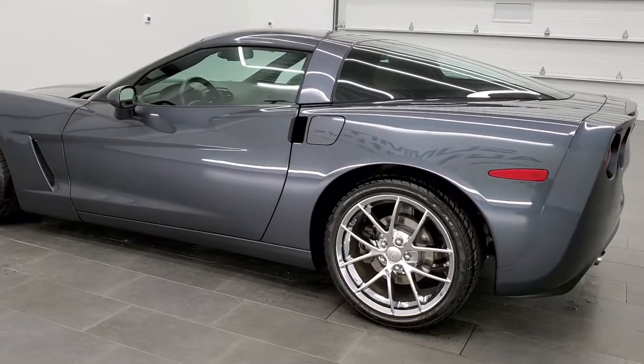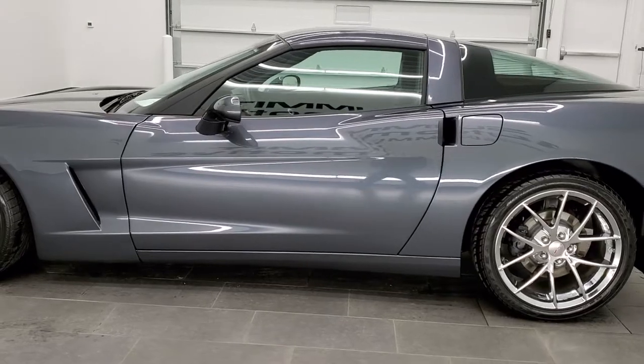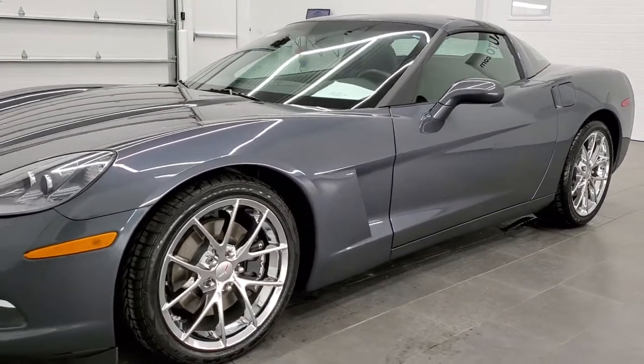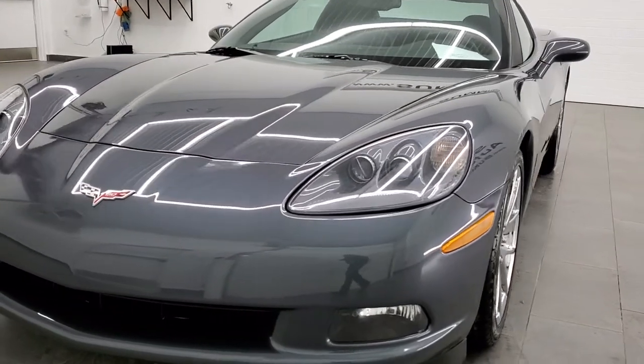All of our vehicles go through a 130 point inspection, get a fresh oil and filter change, and all the fluids get checked and topped off per the state of Wisconsin inspection process before being made available to our customers. Cyber Gray Metallic is the color.